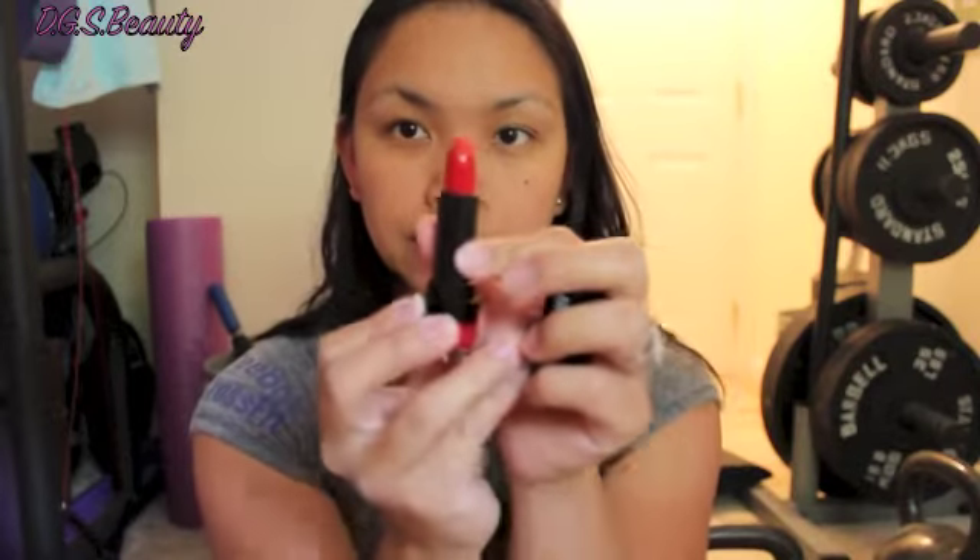The other two lip products that I got include a Peel Cosmetics lipstick in Red Light District — a nice bright red lipstick to wear on a night out. Very pretty.